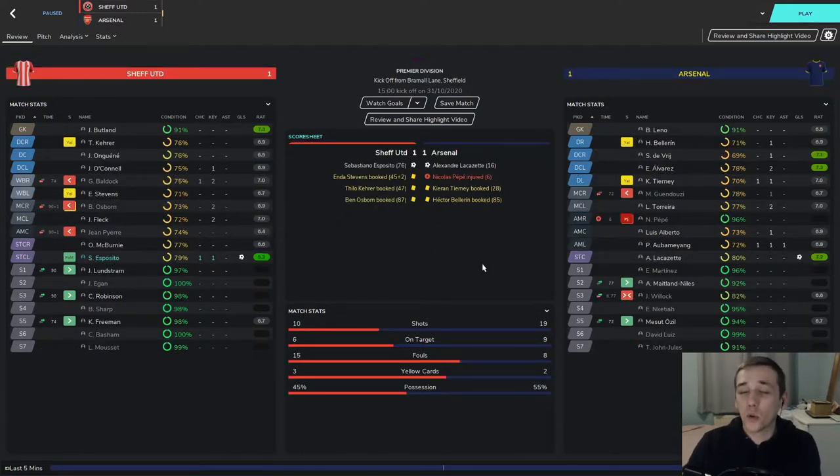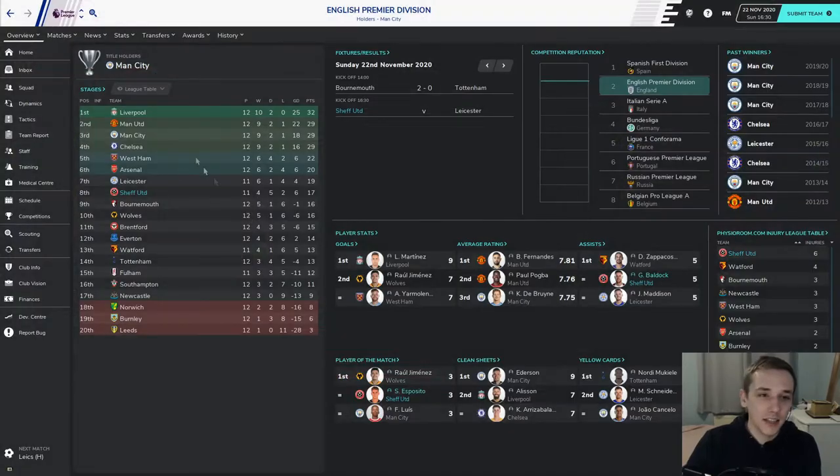And finally another absolutely crazy result — a 1-1 home draw against Arsenal. Lacazette had put them in front 16 minutes in but Esposito equalised. That's his 2nd league goal in around 11 games, so he's getting there. That gave us the point. Looking at the Premier League table, we currently sit in 8th position: played 11, won 4, drawn 5, only lost 2 games — 17 points. That's not too bad at all.